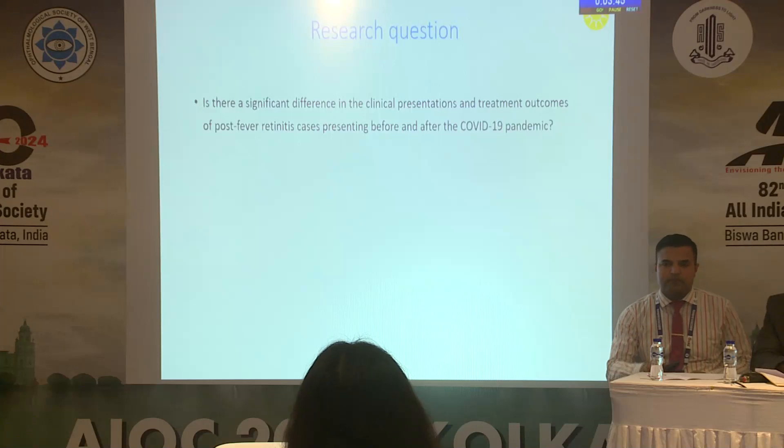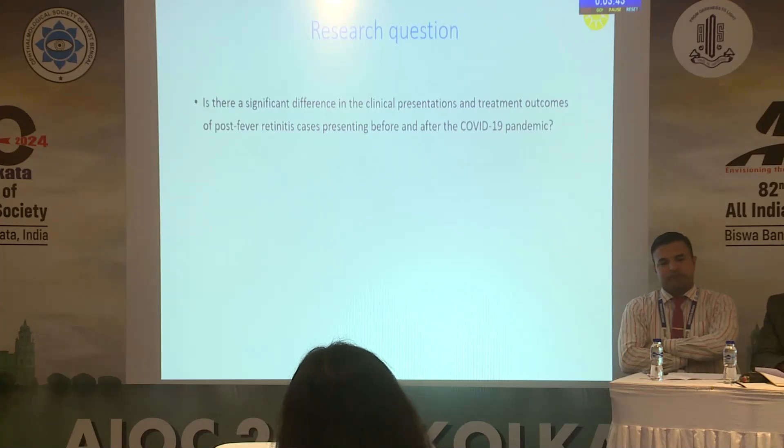Our research question was: is there a significant difference in the clinical presentation and treatment outcomes of post fever retinitis cases presenting before and after the COVID-19 pandemic?